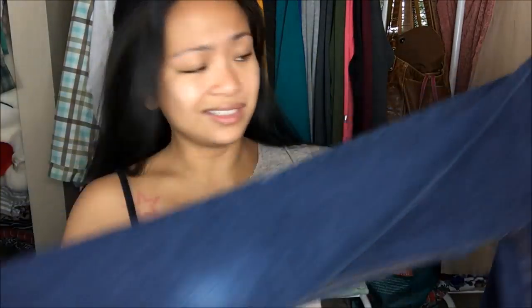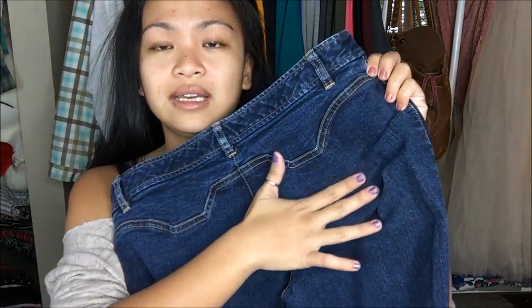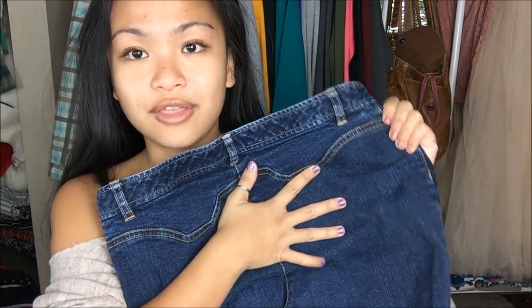The next thing that I have is by Kenneth Cole New York in a size 8 petite. These are jeans. It looks like they took out the bottom hem. One thing I'm iffy about is that the back pockets are actually not there. I remember back in middle school I used to wear a lot of pants like that because it was the style, so I think I'm just going to go ahead and sell it.